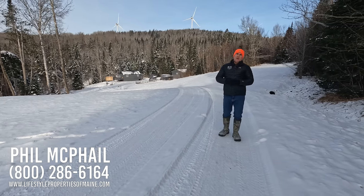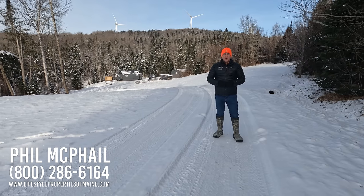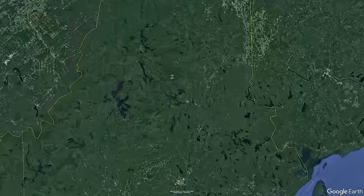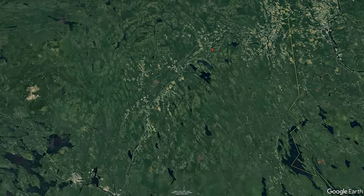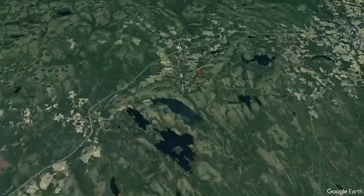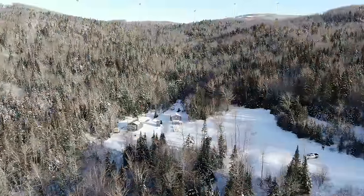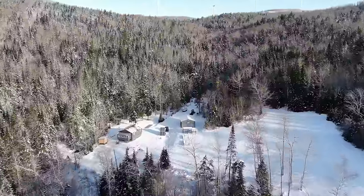Good morning. Phil McPhail here with United Country Lifestyle Properties of Maine. Welcome to 199 Nelson Road in the town of Oakfield. What I'm going to show you in this video today is one of the best off-grid homes you're going to find on the market today under $300,000. We've got a bunch of land with this property, and one of the best points is about $8,000 a year in easement payments from the local wind power company.